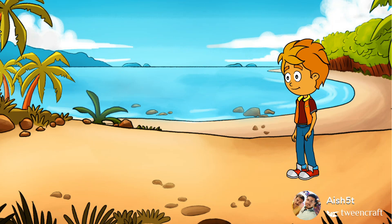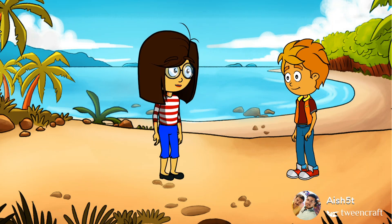Today I am very upset. What happened? Why are you upset today? I was bitterly scolded by my teacher. Why did the teacher scold you? He asked me about the Island Groups of India, but I was unable to explain, so he scolded me.